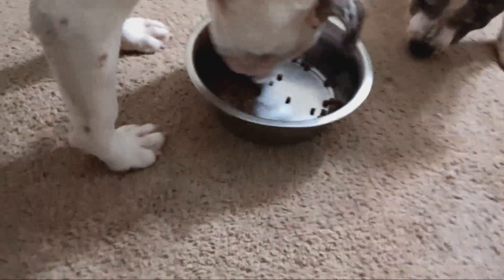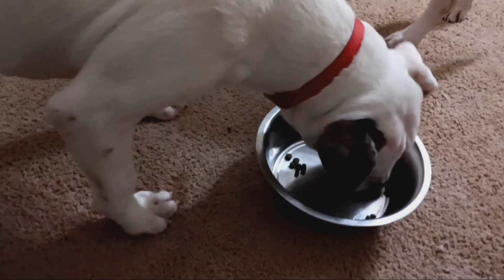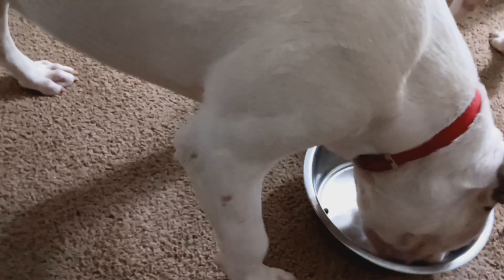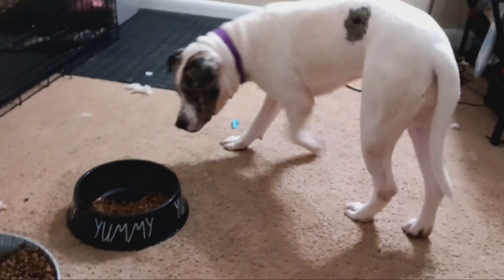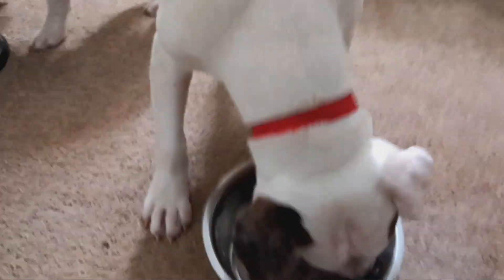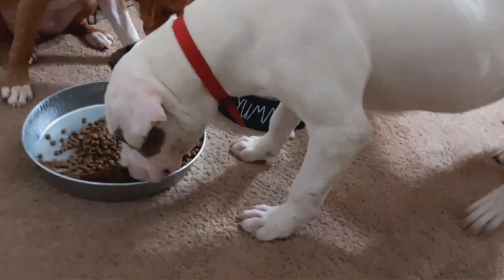Right here we got my own Presa Canario mixed with an XL bully. As you can see she's a big eater, she got great bone on her. Her father's a double Merle double XL Merle, her mom is a purebred striped Presa Canario — the chocolate stripe looking one. I'll try to leave a picture down below for that.